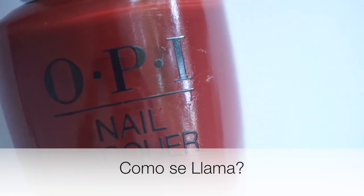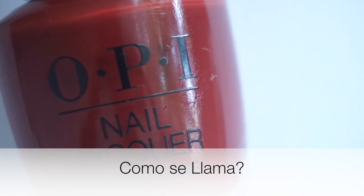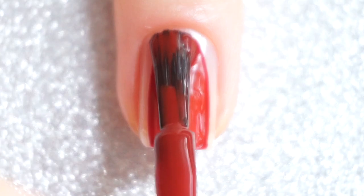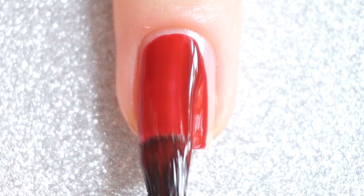Last but not least is Como Se Llama, and this is a burgundy polish. This one just screams fall, and as you can see the formula is amazing, as with the rest of the polishes.